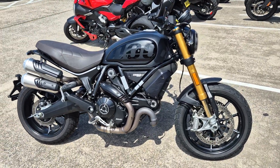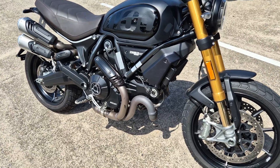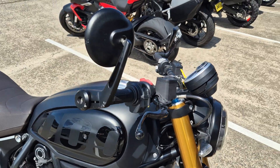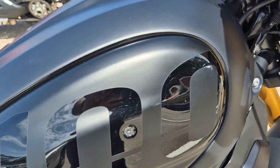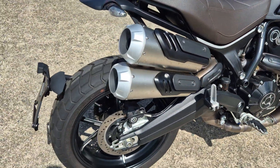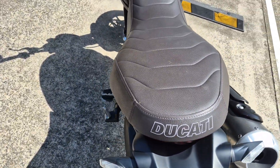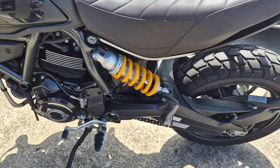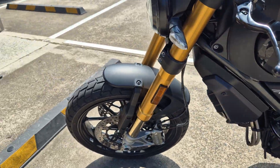This is the 2021 Scrambler 1100 Sport Pro. It's got the Öhlins front and rear suspension, bar end mirrors. It's got a couple of little marks on it — a little mark on the tank there — but otherwise presents very nicely. Nice and clean, it's got the brown leather seat. Very low k's on this bike.